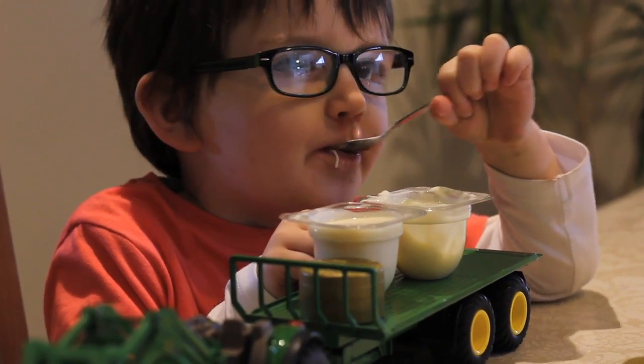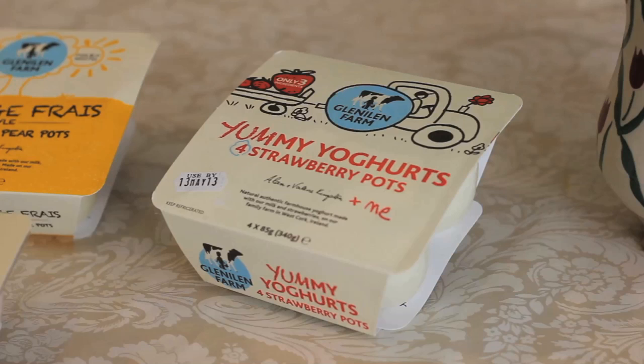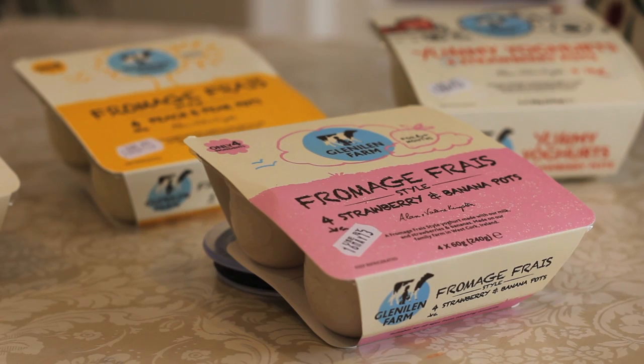Our Glenillan Farm yummy yogurts are natural authentic farmhouse yogurts which come in vanilla or strawberry flavors, while the new fromage frais style yogurts come in peach and pear or strawberry and banana flavors.